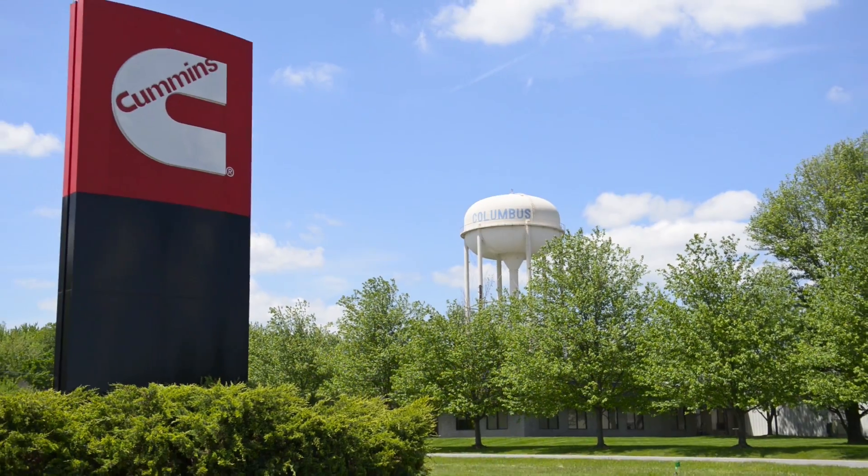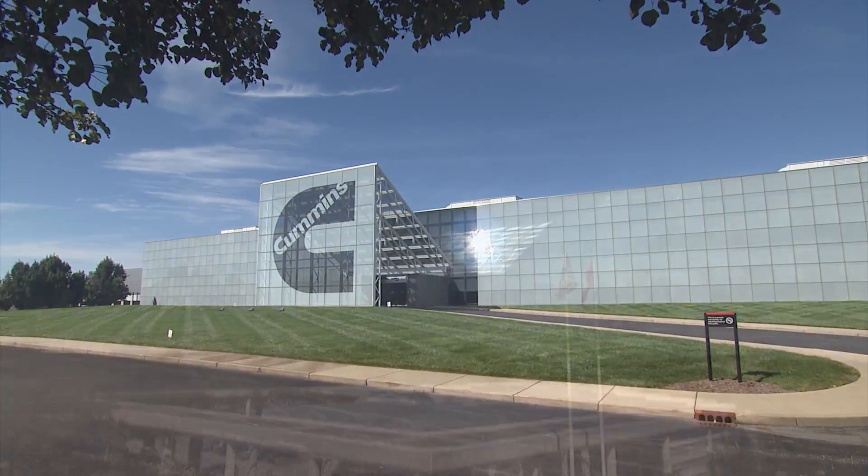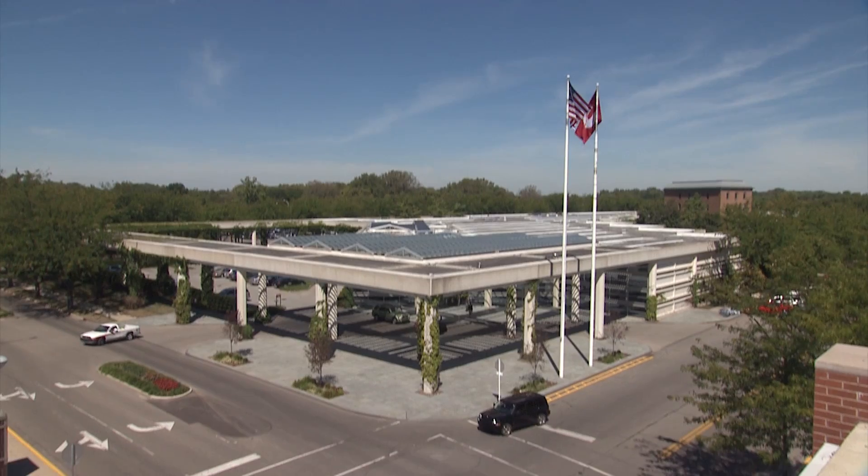Cummins has been in Indiana since its beginning — all its heritage is here. Columbus is our headquarters, has been for almost 100 years. Now we're in Indianapolis.